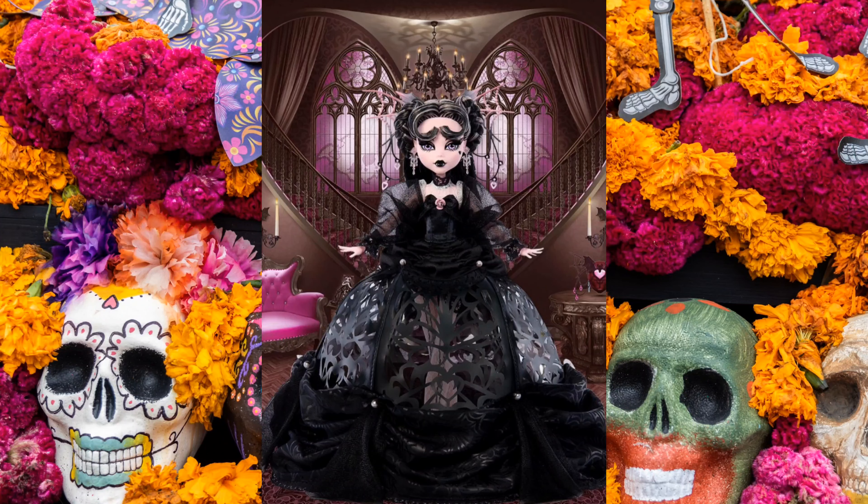Ciao a tutti! This very long summer of 2023 seems to have come to an end and is giving way to temperatures suitable for the autumn holiday season. And not only has the climate adapted, but also toy manufacturers, like Mattel, have launched various Halloween and Día de Muertos themed novelties in recent weeks.